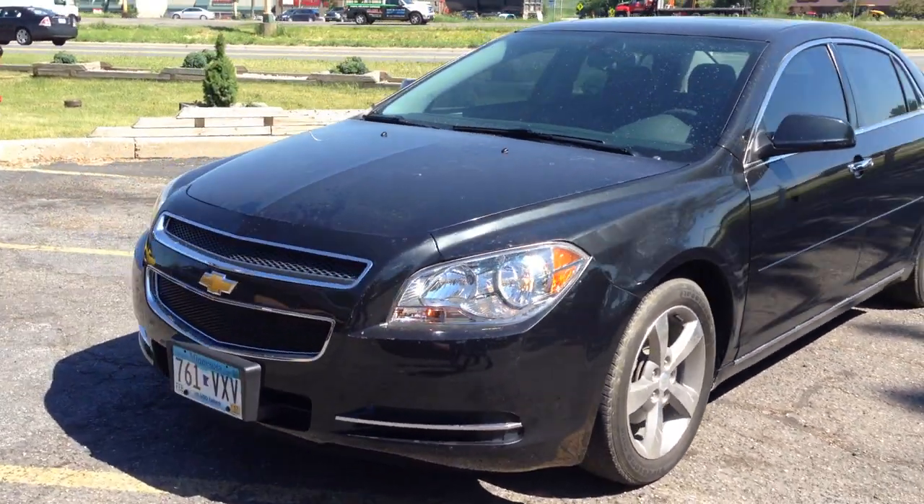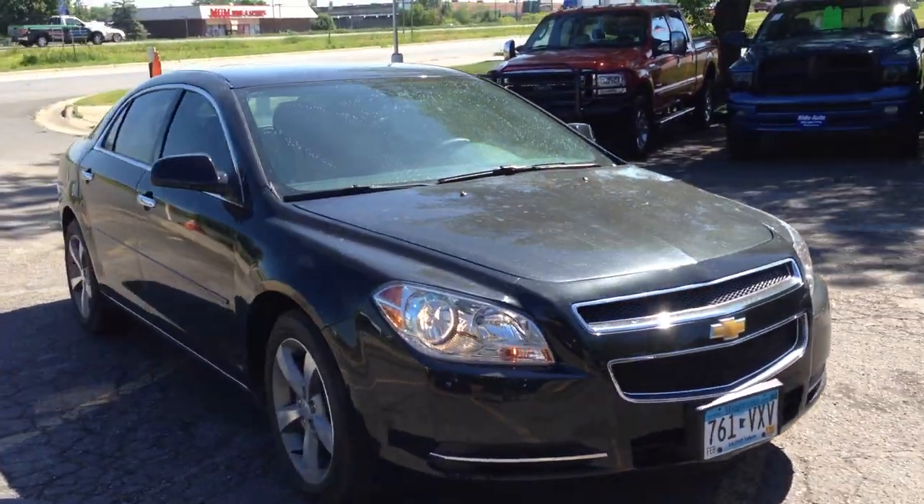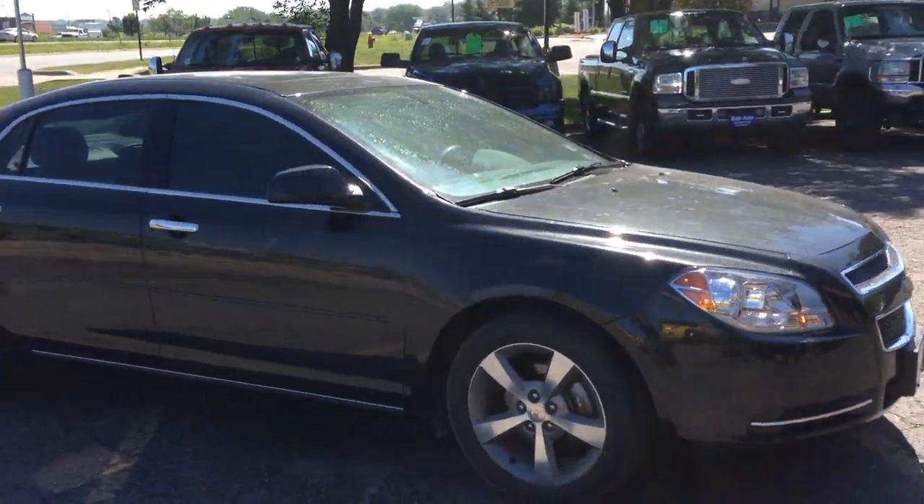Hi, today at Ride Auto we have a 2012 Chevy Malibu. This is a four-door sedan with an economical four-cylinder.